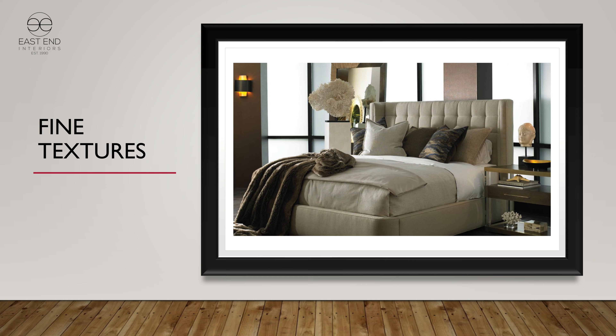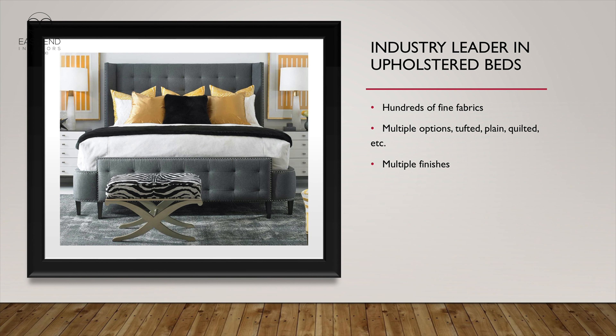Upholstered beds are a strength of Lillian, but also of Hickory White. This is the Gregor upholstered bed — you can have it with tufting or without, in a diamond tufted, or in a single button center. Many, many different options here that give you the ability to be exactly what your client wants.